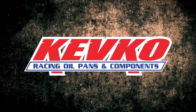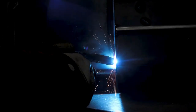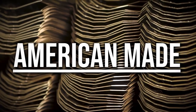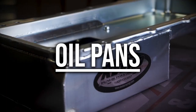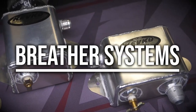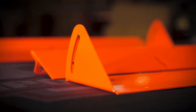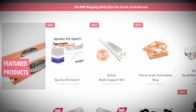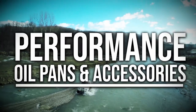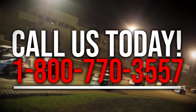Kevco has been an industry leader in high performance oil pans and components for over 35 years. Made in Fairmont, Minnesota, Kevco prides itself on being American made. Kevco has expanded their product line way beyond just oil pans to valve covers, breather systems, jack stands, boilers, wheel sockets, and much more. Check out KevcoRacing.com to see everything they have to offer, including their line of street, off-road, and performance oil pans and accessories. Or call 800-770-3557 to talk with their friendly customer service today.